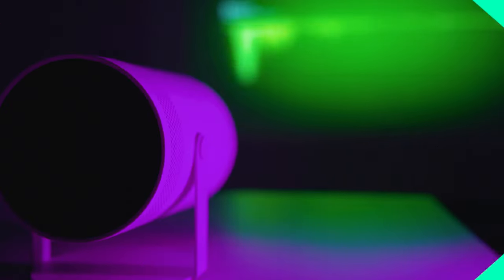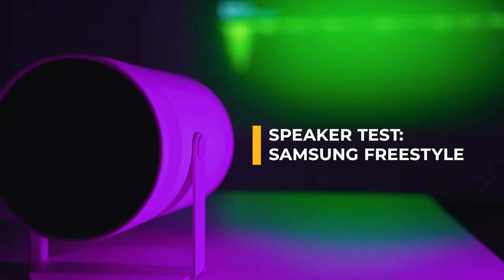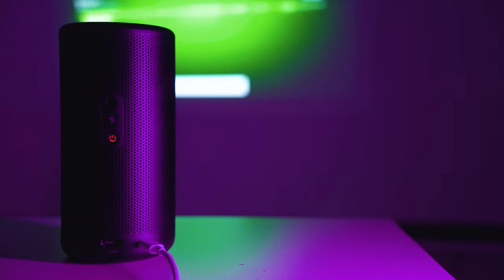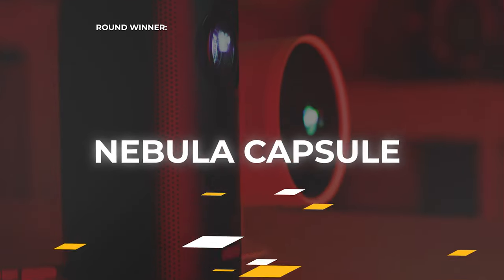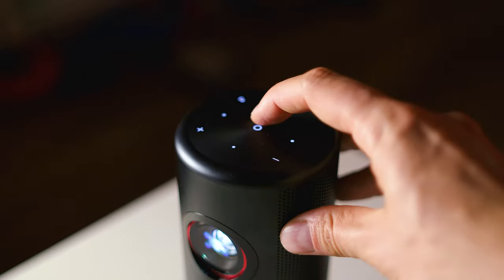The next round is about sound — just listen to the sample carefully. I prefer the sound coming from the Nebula device; it's also the louder one, with 8 watts of power and Dolby Audio. The Capsule 3 Laser wins the sound round. That said, I wouldn't recommend either of these as a standalone solution for a great movie audio experience.